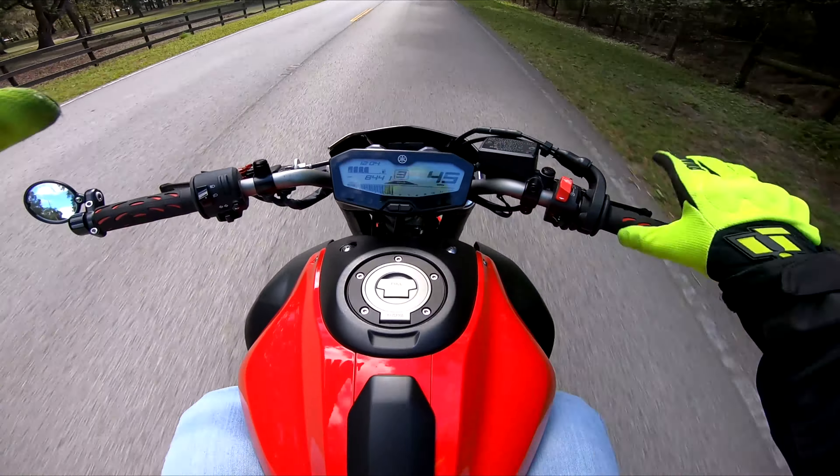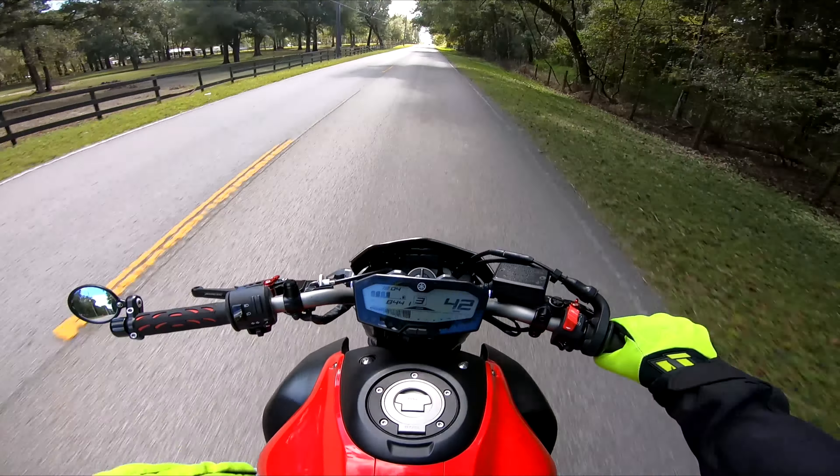Alright guys, calm down — it was just a joke. The beginning of the video was in kilometers per hour, obviously this bike does not do 150 miles an hour. This is a 2017 FZ07, Yamaha MT07 — pretty much the same thing without the ugly headlight.